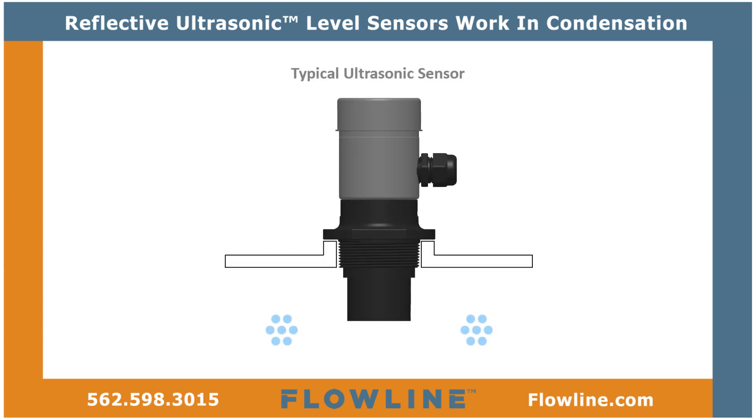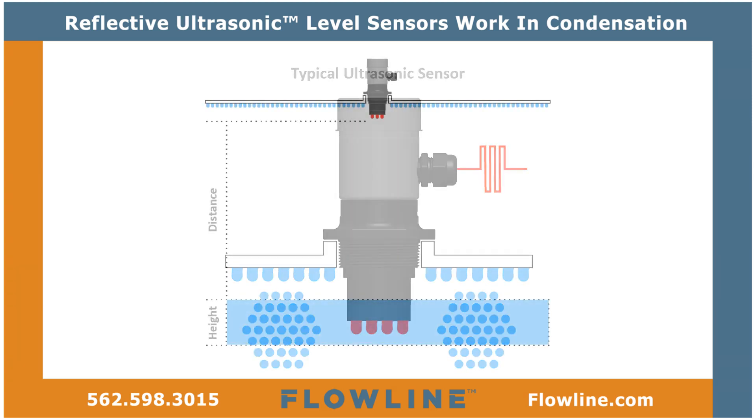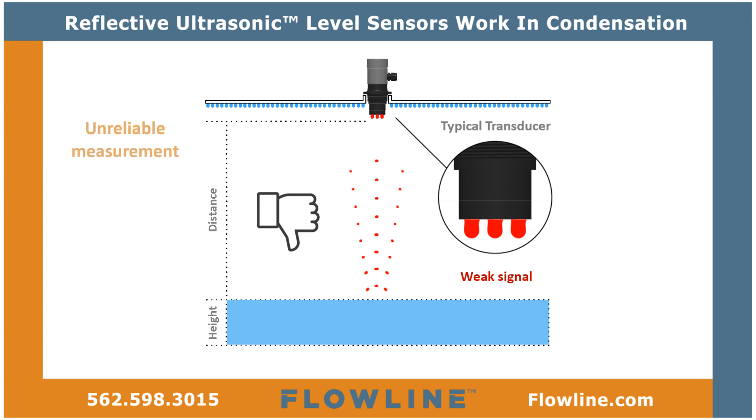So how does condensation affect the measurement reliability of a typical ultrasonic-level sensor? When droplets form on the transducer, they attenuate the acoustic signal. This weakens its strength and signal-to-noise ratio by up to 50%, thus greatly reducing its measurement range and reliability.